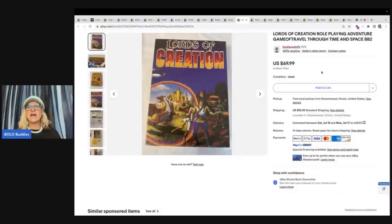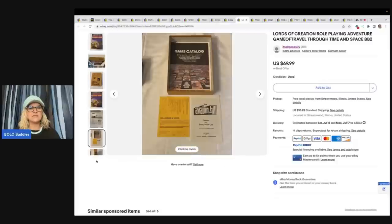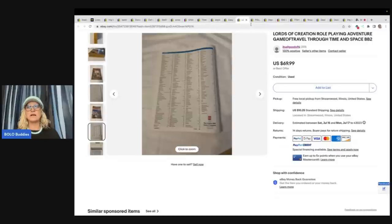This is a role playing adventure game. She got this at Savers for five bucks — like new condition — sold for full asking price of $69.99. She opened it up, showed what was included, showed the condition. All very important things for collectors.